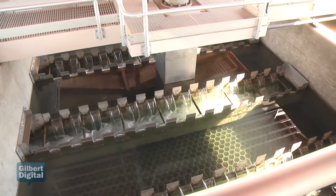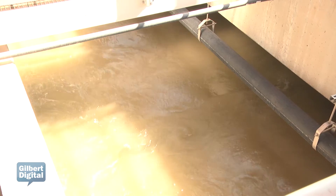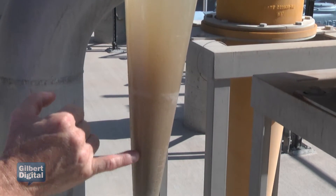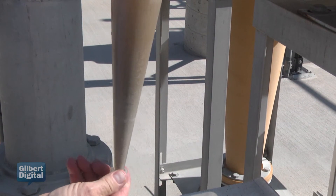Basically, we have 14 miles of pipeline coming from the CAP Canal. The water is mixed with an injection of sand. We use a product called alum. We use a polymer. It's mixed together, so the dirt that's in the water can stick to the grain of the sand and fall out and be extracted from the water.